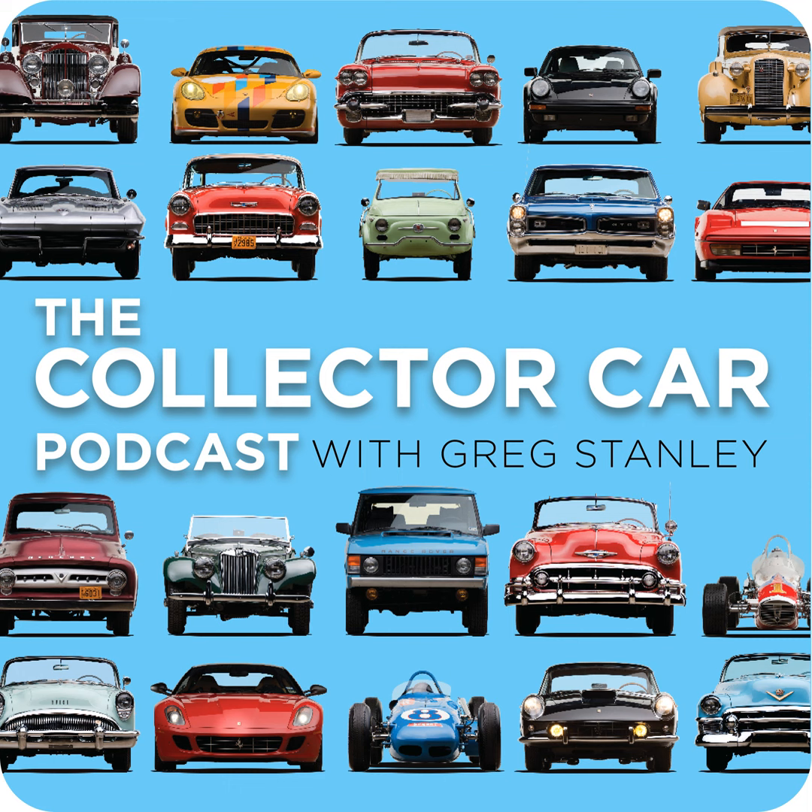RM Sotheby's is the world's largest collector car auction house by total sales. They are the preeminent market maker of high quality collector cars and collections regardless of size or complexity. By working in partnership with the Sotheby's team and its network of 80 offices in 40 countries, RM Sotheby's has established the largest client network of any collector car auction house in the world.